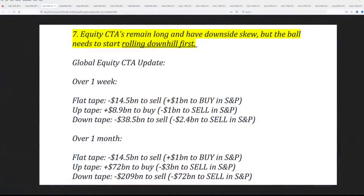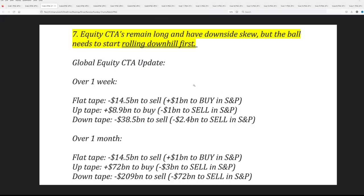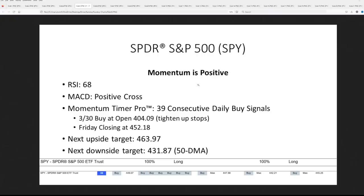If we look at a down tape — if markets start to materially move lower — there's $209 billion to sell with $72 billion to sell in the S&P. This has not happened yet and that's a big concern we're hearing from the Goldman desk. TD Securities, one of the faster algorithms out there, notes that under 4,400 they're sellers — there's no more buying on their positions, they're tapped out to the upside.